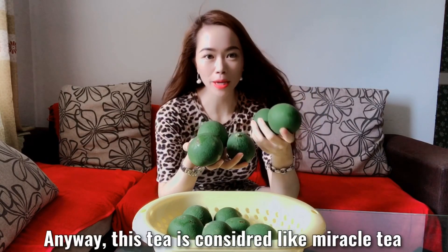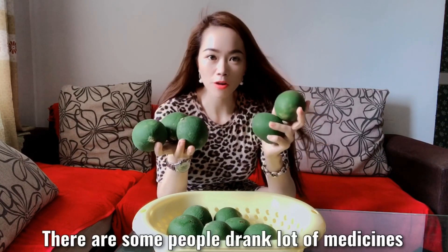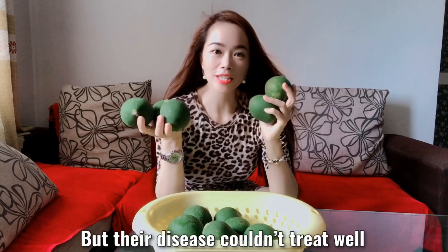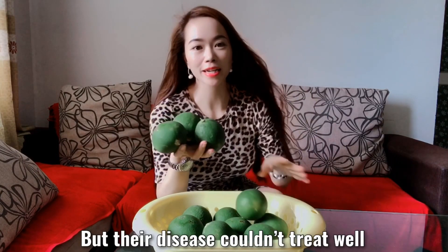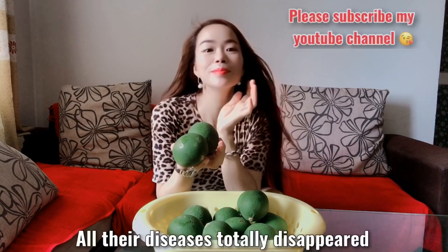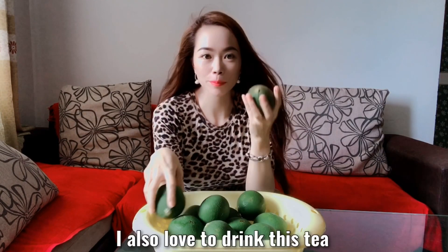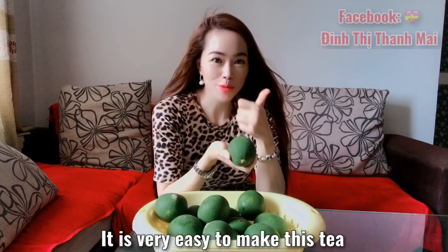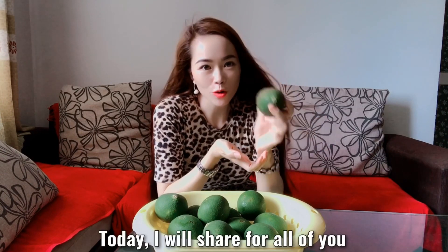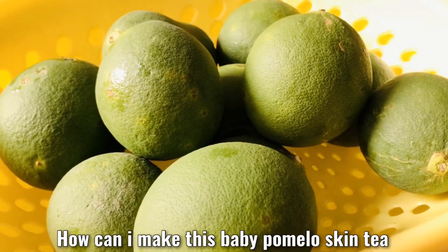This tea is considered a medical tea, but most people don't know about it. There are some people who drank a lot of medicines but their diseases couldn't be treated well. They decided to drink this tea every day and all their diseases totally disappeared. Even doctors felt so surprised. I also love to drink this tea. It is very easy to make. Today I will show all of you how to make this baby pomelo skin tea.